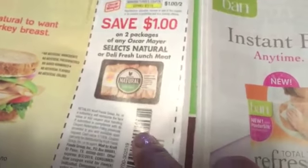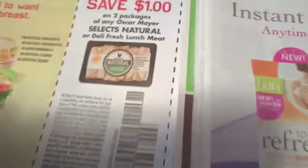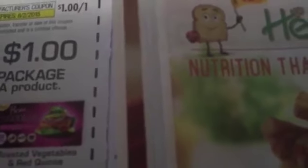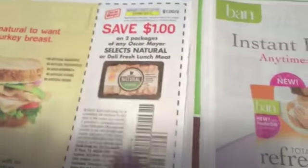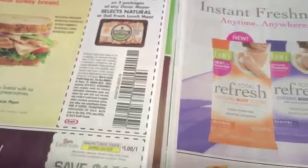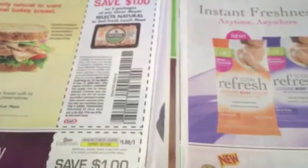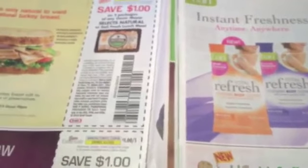$1.50 off two packages of natural lunch meat, and that is a good variety. It says no artificial ingredients, no added hormones, so this is the good kind of lunch meat you want to get. I just bought a big thing at Costco, but you get a dollar off any two packages. Make sure you guys check out my new channel called Gina's Natural Way, where I talk about genetically modified products and the diseases that people get from them, and different alternatives to use.